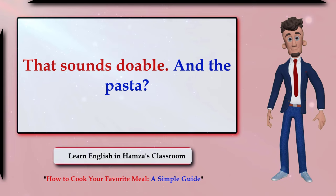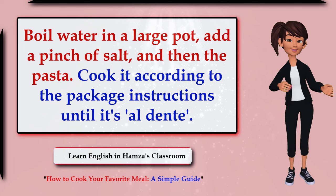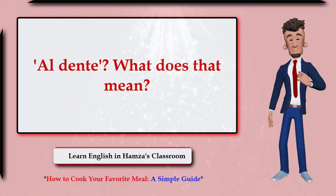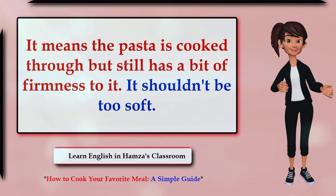That sounds doable. And the pasta? Boil water in a large pot, add a pinch of salt, then the pasta. Cook it according to the package instructions until it's al dente — it means the pasta is cooked through but still has a bit of firmness. It shouldn't be too soft.